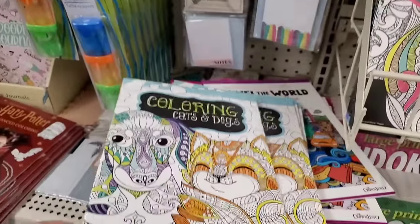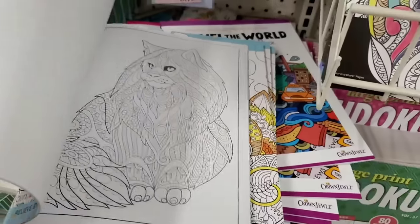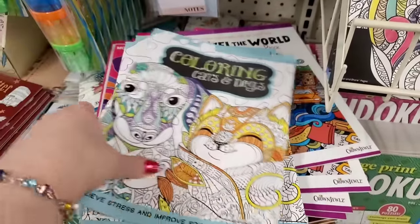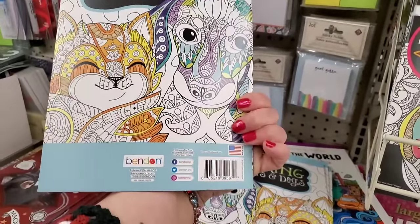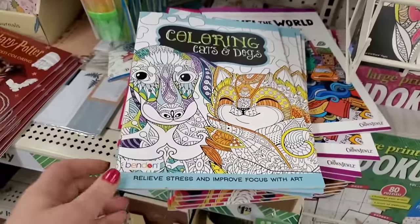And they have Coloring Cats and Dogs, also by Bandon. They go for more everywhere else except for the Dollar Tree. Super cool inside — oh wow, for the cat lover. $1.25 for that is not bad because these go for like $4. I saw them recently for $4 and I was like, wow, I didn't know that.